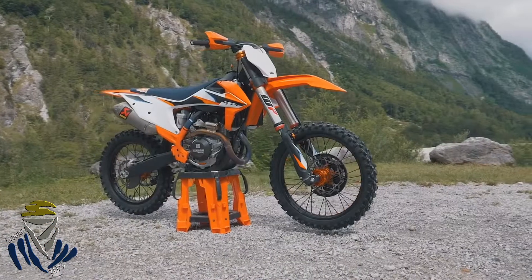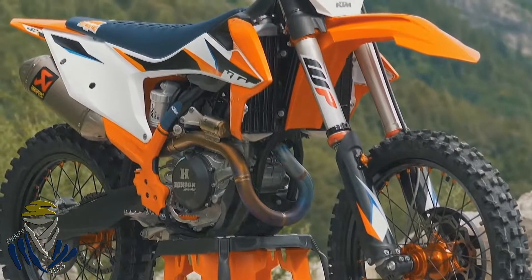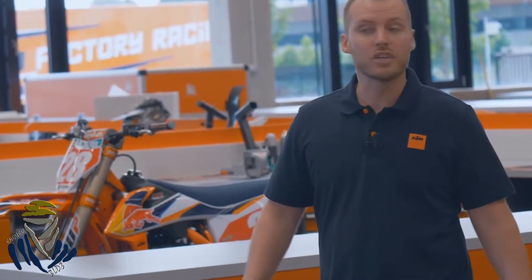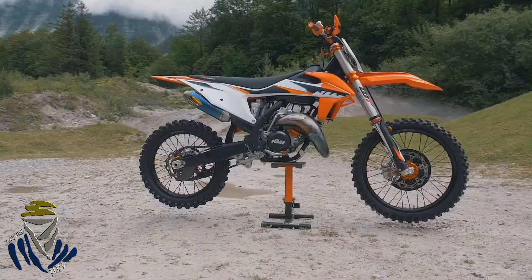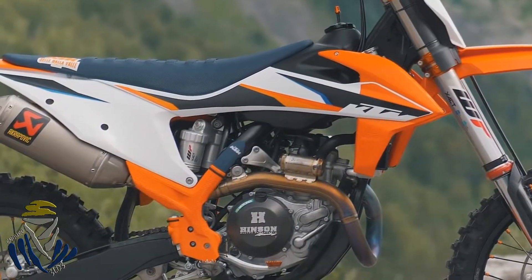The 2021 KTM SX model range is heavily influenced by elite international motocross and supercross racers. The question everybody wants to know is how close are the production machines to the bikes raced by Antonio, Jeffrey, Cooper and the rest of the Red Bull KTM factory racing riders? I can truthfully say that the 2021 KTM SX range is closer to the factory bikes and more ready to race than ever before. The biggest differences in the 2021 range are in suspension as well as power behavior.